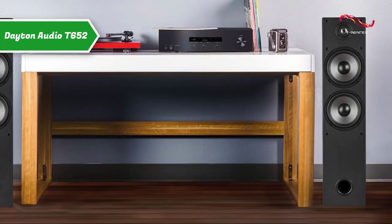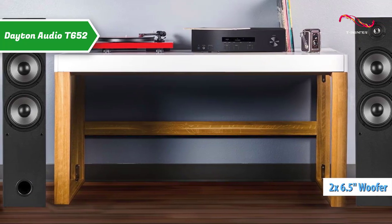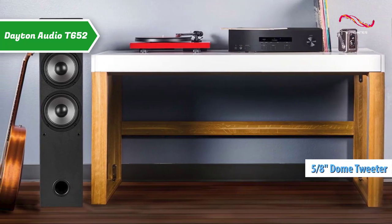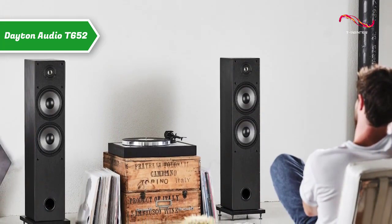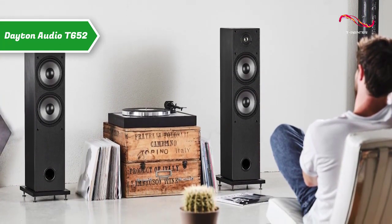These slim profile towers feature dual 6.5-inch woofers that deliver massive power and bass punch, while the 5.8-inch polycarbonate dome tweeter with ferro fluid cooling gives crystal clear high tones. The ported bass reflex design extends the low frequency response to 45 Hz, so you can enjoy deep, rich bass frequencies.